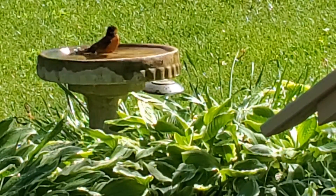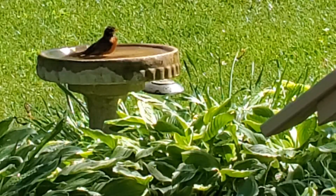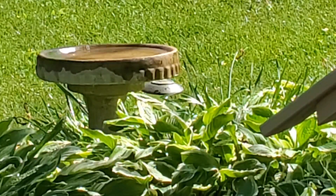The fun in having one or more birdbaths is watching the birds visit them, so most important is choosing the best spots for you to see them. I find the best times of day for birdbath viewing are either early morning or late afternoon.